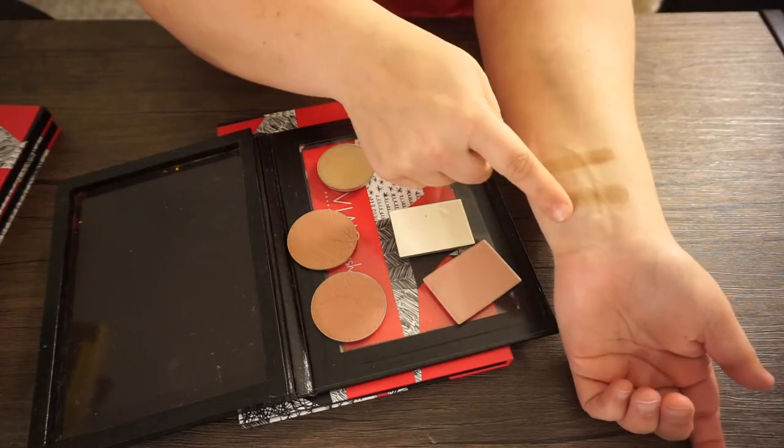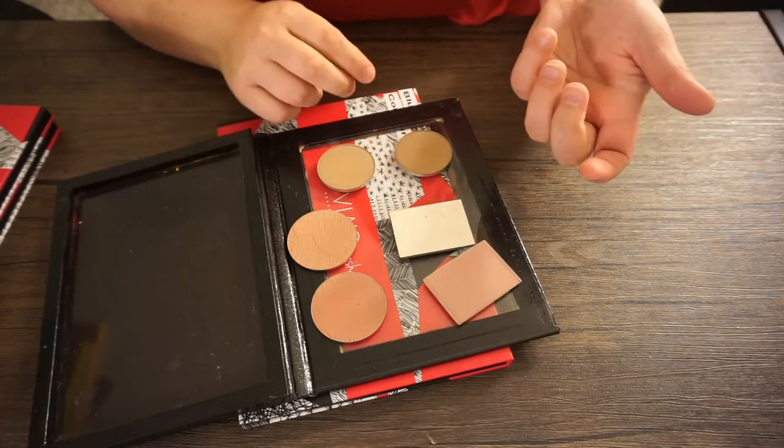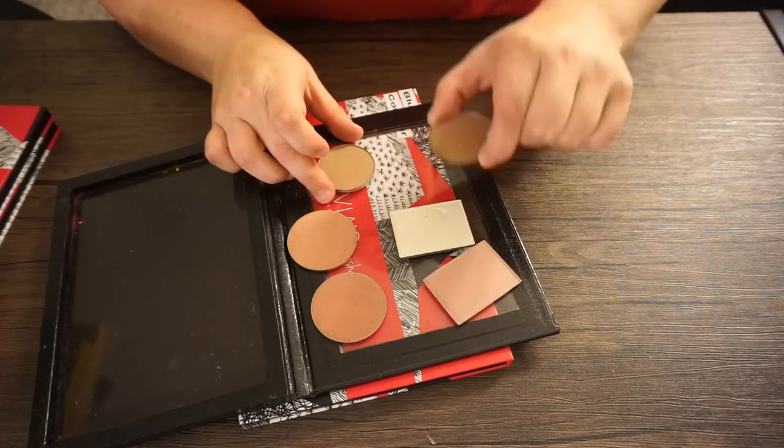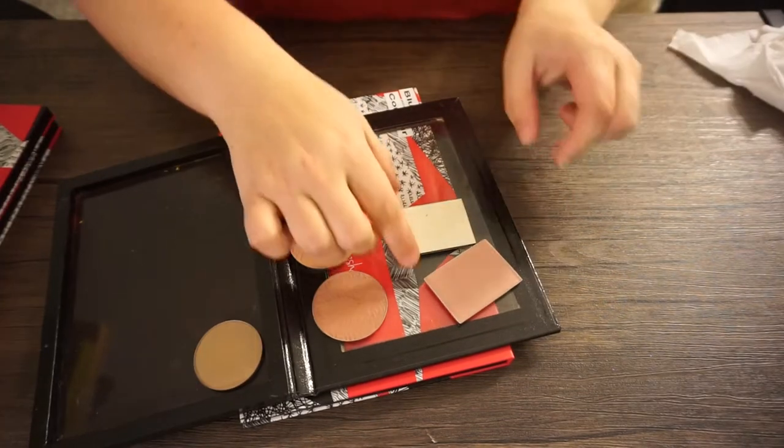I'm going to swatch these two contour powders because I don't think I need both. Of the two I've swatched here, I'd much rather keep this one — it's a little bit warmer. I'm going to get rid of Infidelity and keep Breakup.